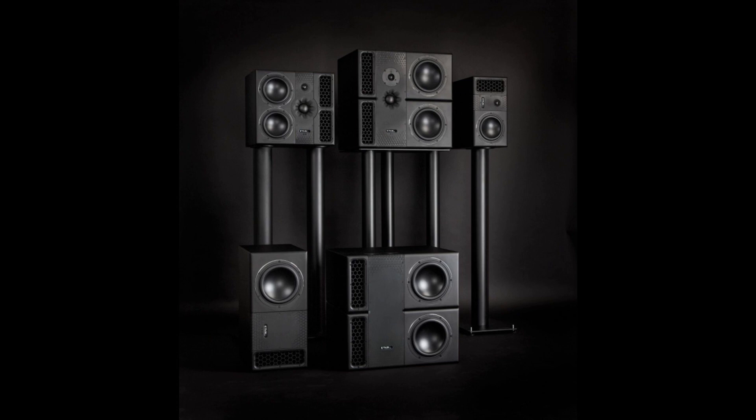PMC launches a new loudspeaker range that sets the gold standard for studio monitoring. Welcome to Music Gears, where we bring you the latest info on new music instruments, software, and other gear from around the world.